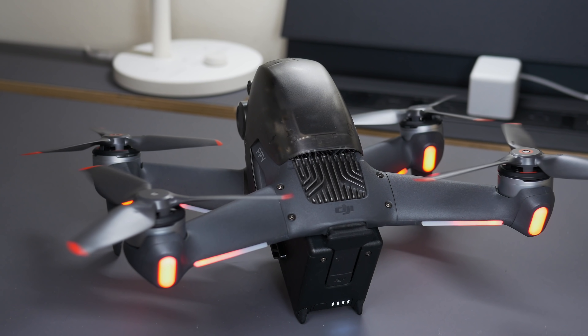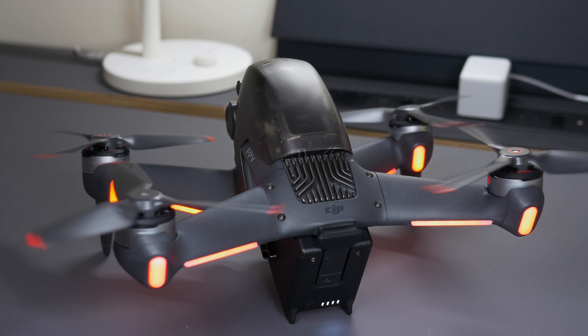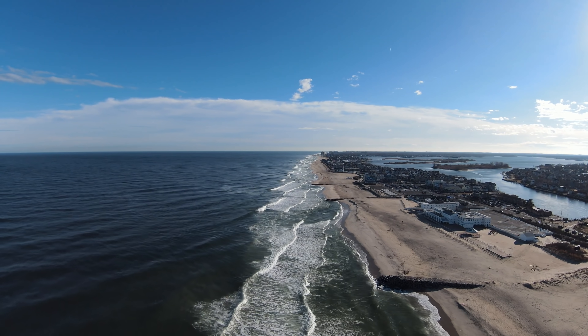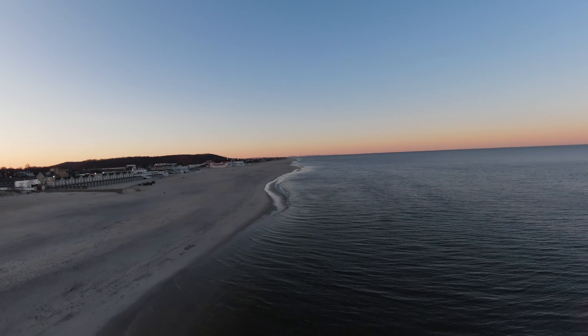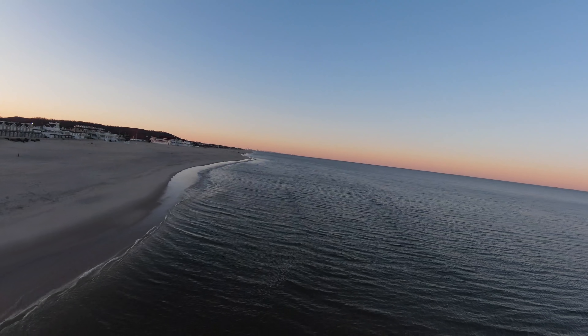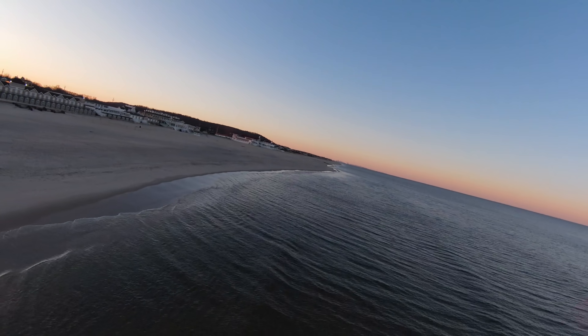They put a lot of horsepower into this drone. It is bigger than some other FPV or racer drones, but there's a reason for that — it can accelerate from 0 to 62 miles per hour in just two seconds, which makes it faster than a Tesla Model S. It also has a top speed of 87 miles per hour in manual mode, basically double the speed of DJI's consumer drones like the Mavic series.